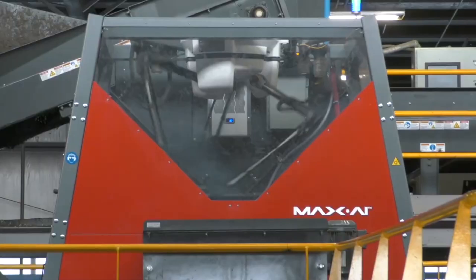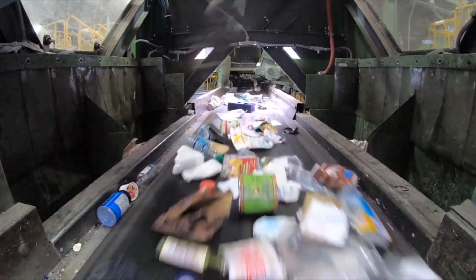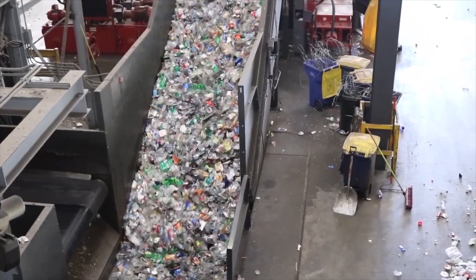This robot is set to revolutionize how we handle and process materials, highlighting a major step forward in making recycling smarter and more effective. With its state-of-the-art capabilities, Max AI is poised to transform the recycling industry.